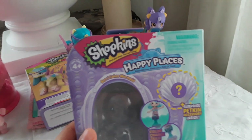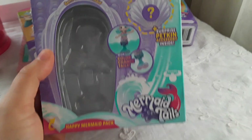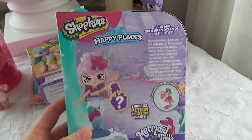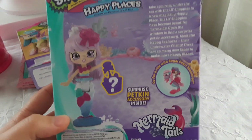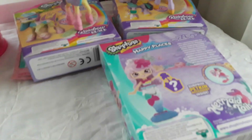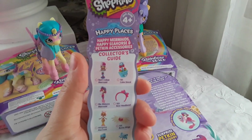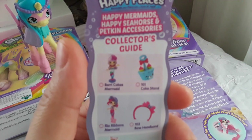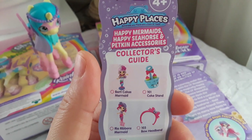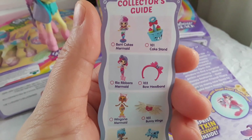I was also happy to find this new season of Shopkins. This is Berry Cakes Mermaid — Mermaid Tails — and this was $5.99 at regular price. I wish I would have found more but this is the only one I found and I'm happy I found her. Here is the checklist — these are the dolls you can collect: Berry Cakes Mermaid with a cake stand, real ribbons, mermaid with a bow headband.